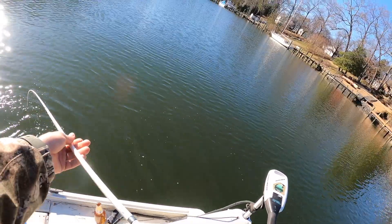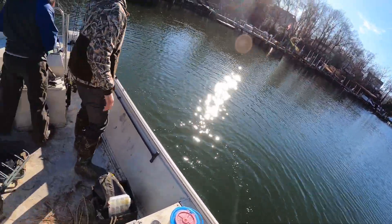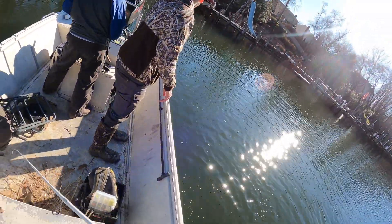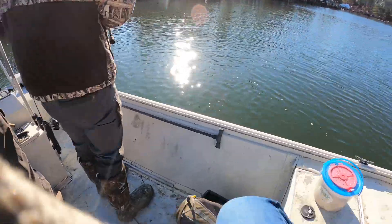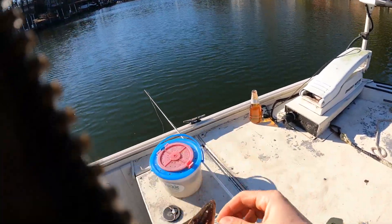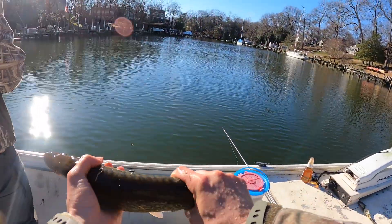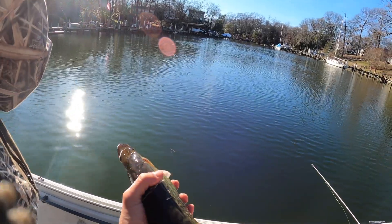I might be able to just flip him — there we go. That's a fatty, man — it's a fat one! All right, I'm happy now, I caught one on artificial. It's got a treble hook on me — it's 19 and three quarters. It's a good one. All right, he's going back.